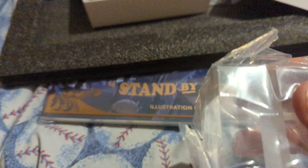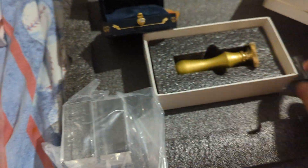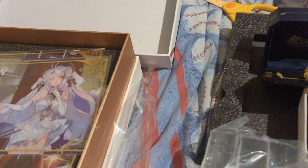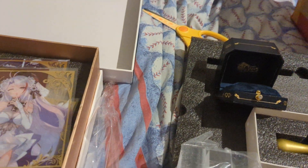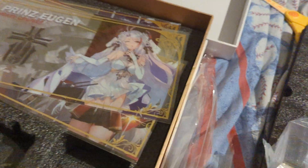And that, right there, is the third anniversary limited commemorative box. Hope to see you in my next Azur Lane video. And don't forget, let's defeat those sirens. Good night, everybody.